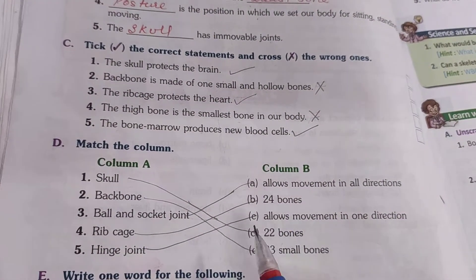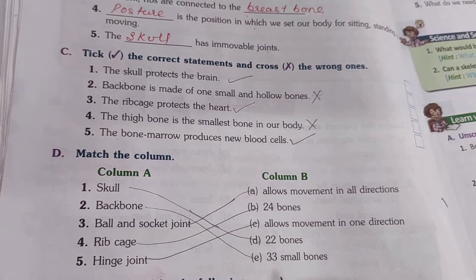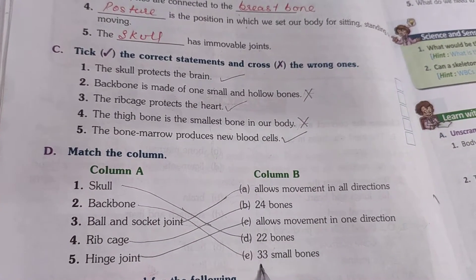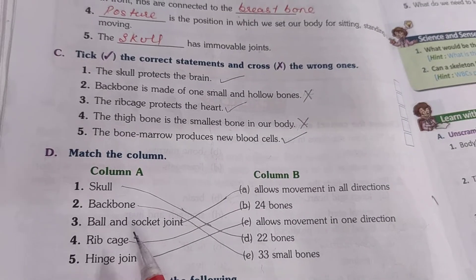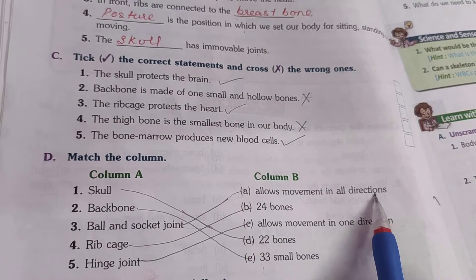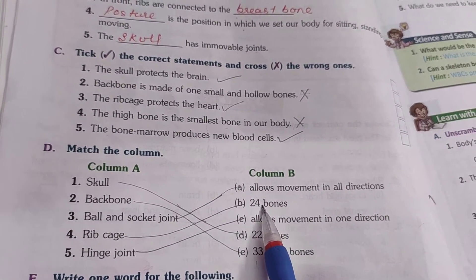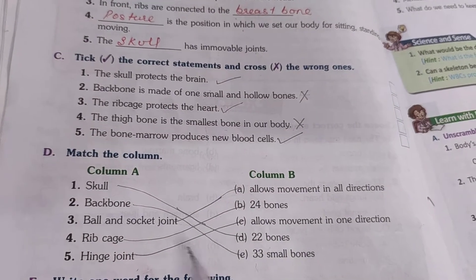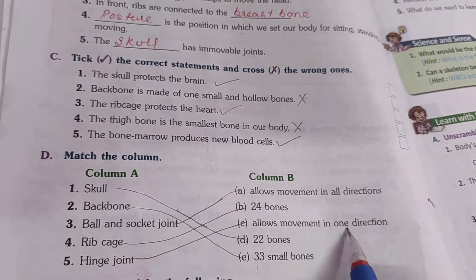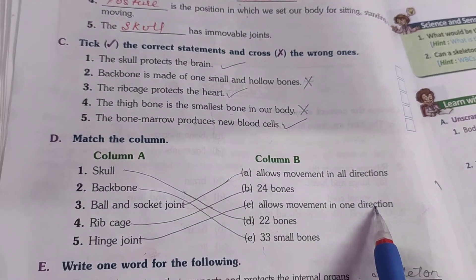Next we have match the column. Skull has 22 bones. Backbone has 33 small and hollow bones. Ball and socket joint allows movement in all directions. Rib cage has 24 bones. Hinge joint allows movement in one direction, that is back and front.